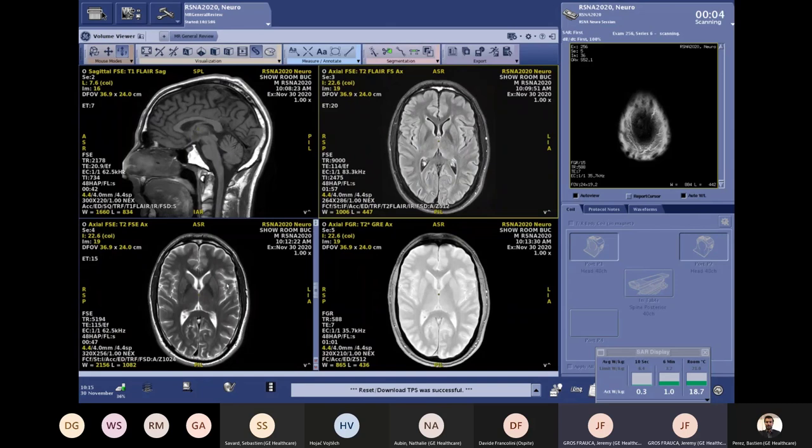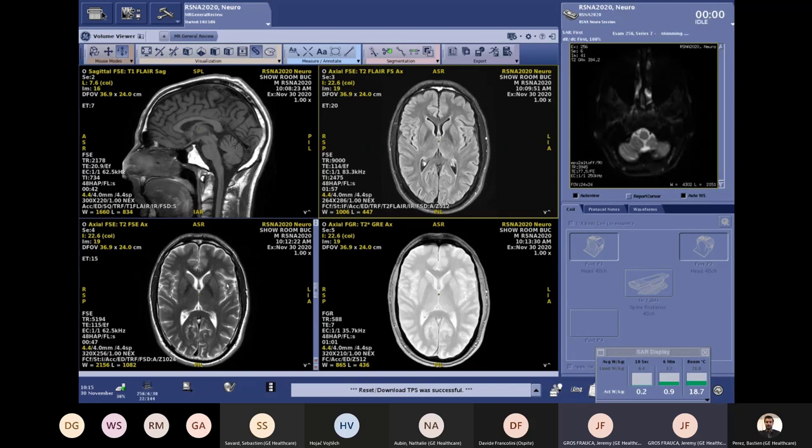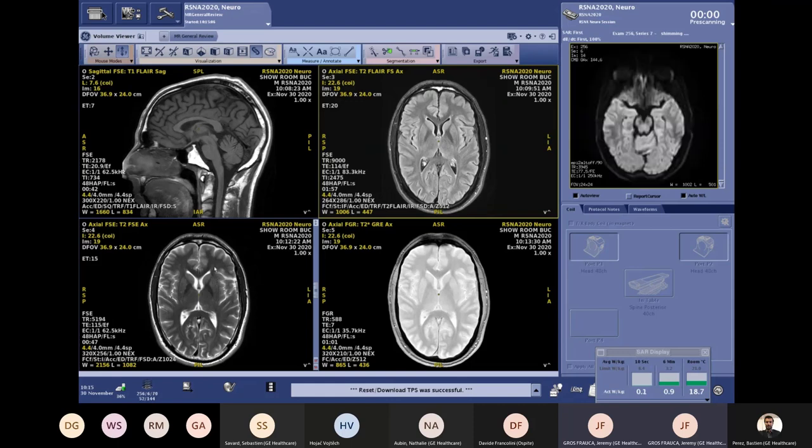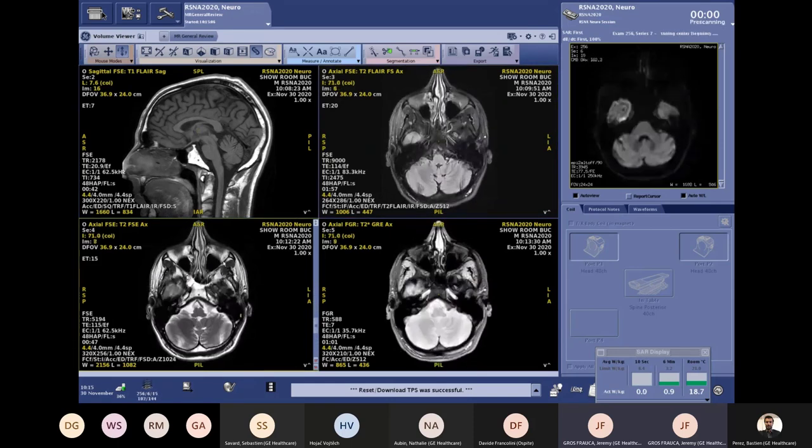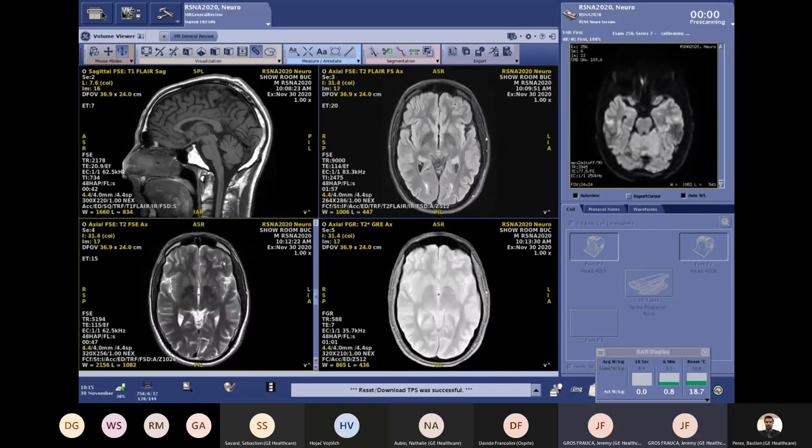Let's have a look at the sequences we already scanned — all completed in less than five minutes. You can see how high the SNR is in these images and how good the spatial resolution is, all thanks to EricOnDL.